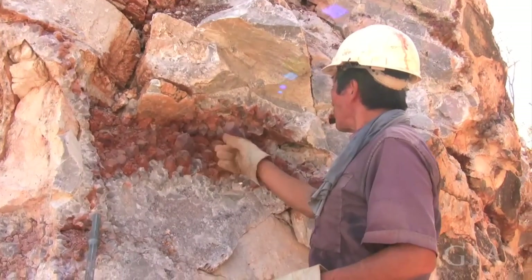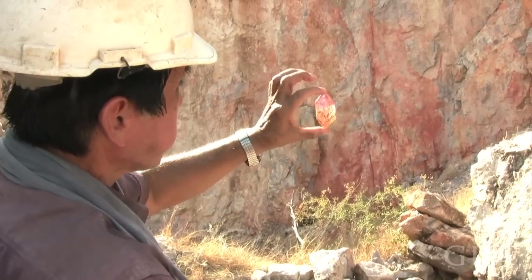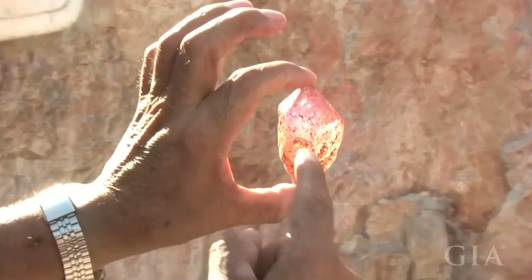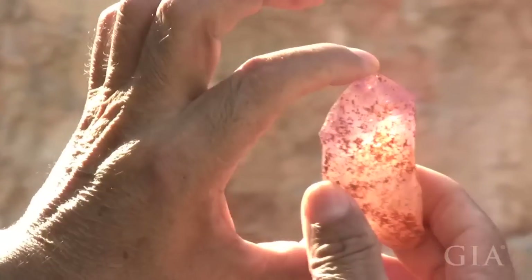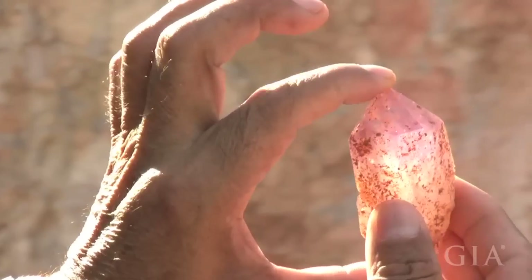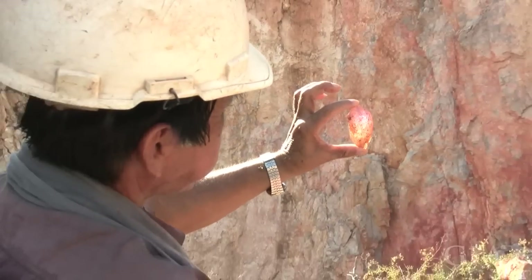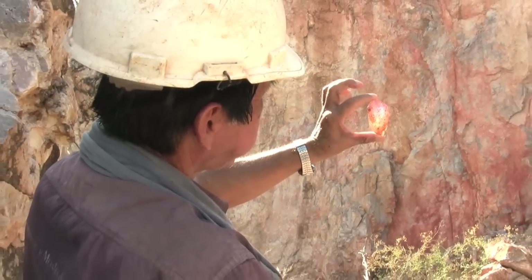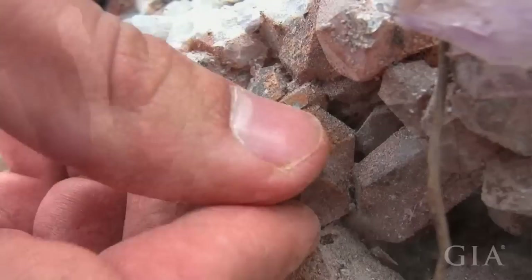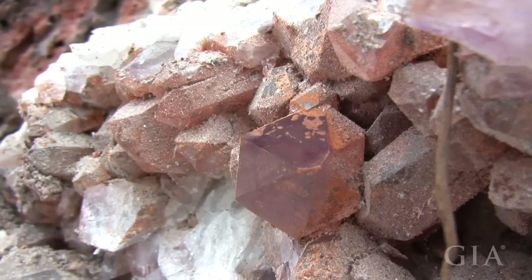Ametrine as a gemstone is rare because it's found nowhere else on Earth commercially. It is found in very small quantities elsewhere, but not commercial quantities. So in that regard it's rare — this particular blend of colors is unique and special. The material resources are finite, and it's unique to this place only. That's something people need to bear in mind.